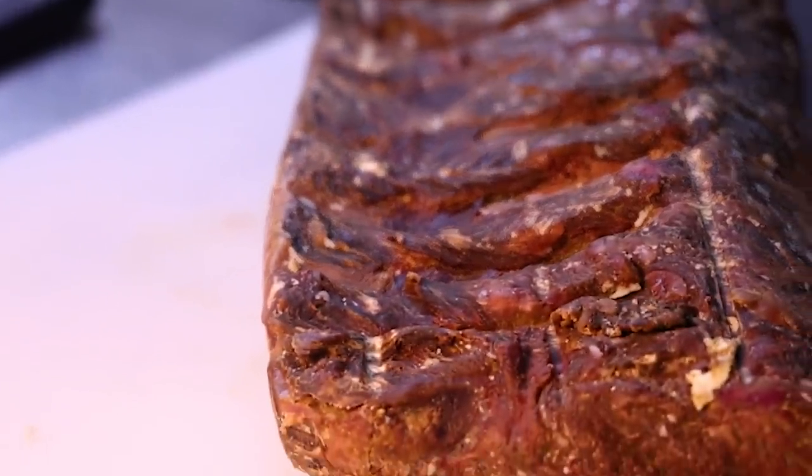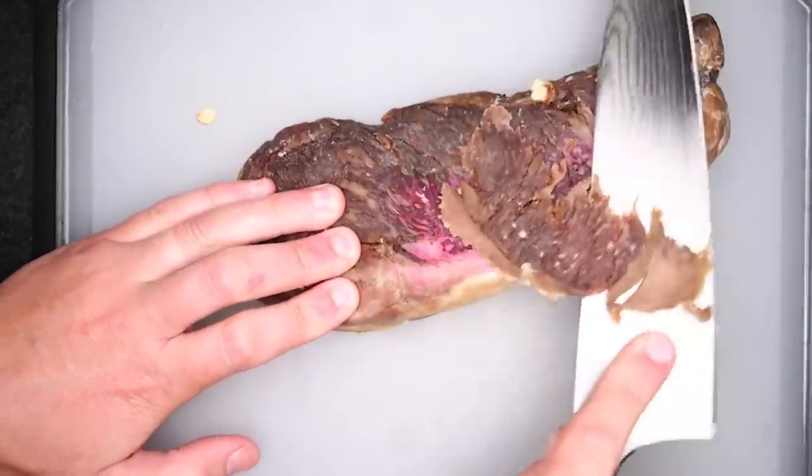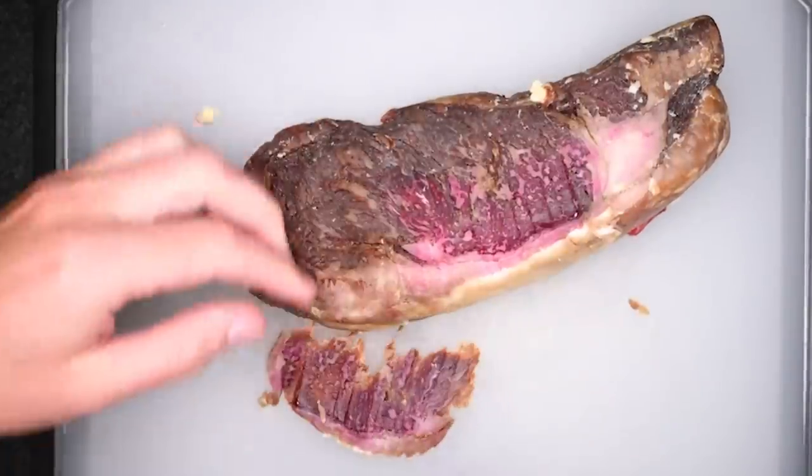Even a dry-aged section of meat that is months old, when you first crack it open, it's purple on the inside, not cherry red. Purple is good.